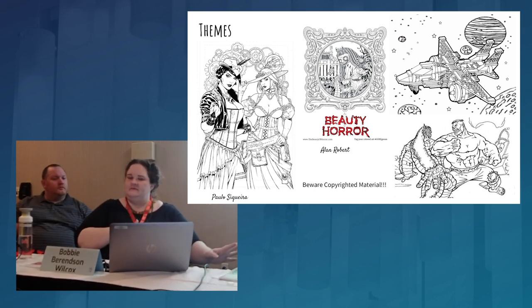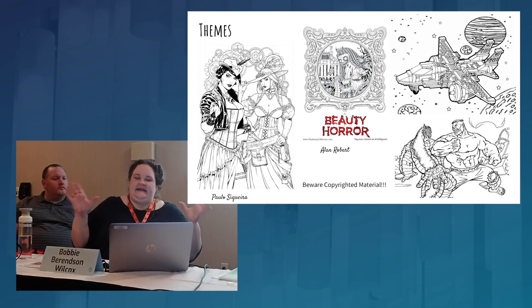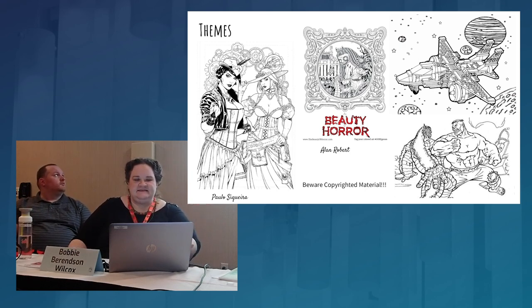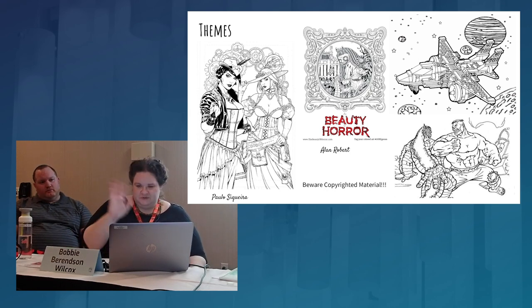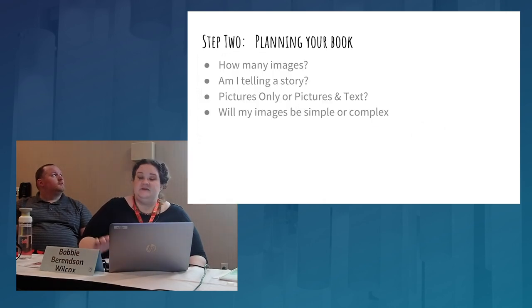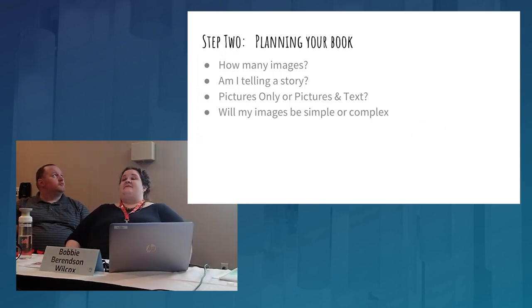Steampunk I love because it's broad, it's all open — anything you can imagine. My books have short stories about the individual pictures. I do love 'The Beauty of Horror' book — it's got all these creepy things that are just so beautifully drawn you can't help but like them.